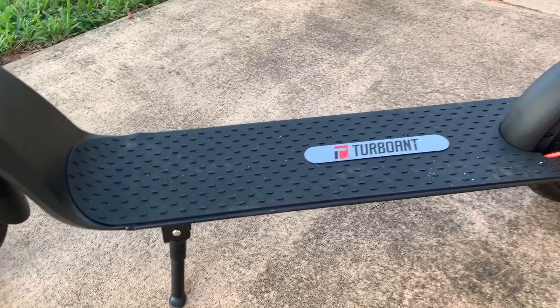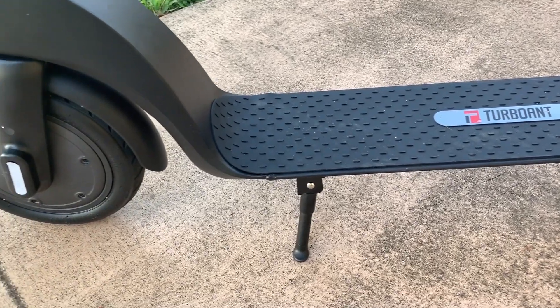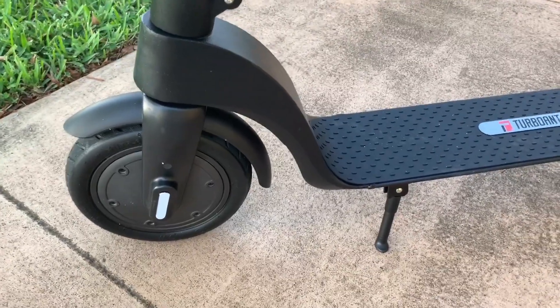Next up we've got the Turbo Ant X7. This is one of the few electric scooters out there that has a removable battery. The Turbo Ant X7 is normally priced at $599, but it's on sale for $399 this Black Friday. It's about 18 miles an hour and it's a pretty good scooter. There's no suspension, so you can't expect too much from a $399 scooter, but it'll get you around at a good speed — a good bang-for-your-buck kind of scooter.